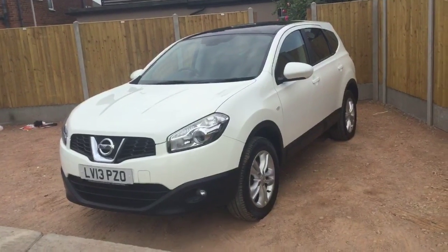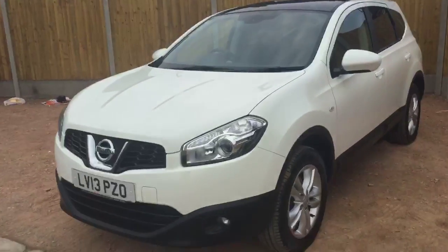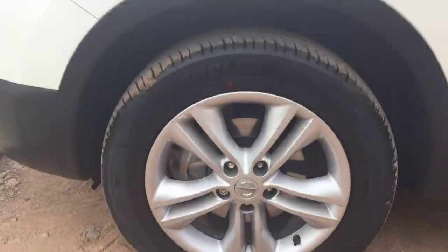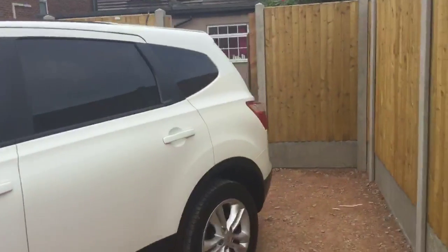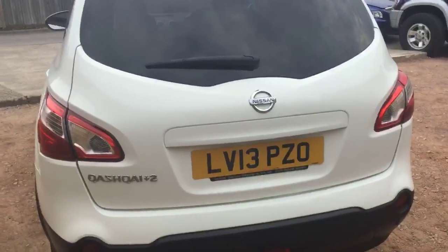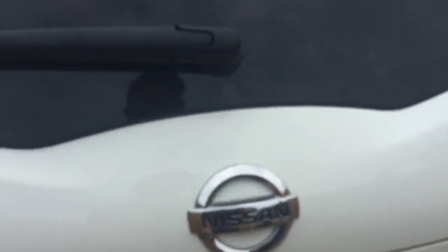Now available: a 2013 Nissan Qashqai 1.6 Acenta in white. It features headlights and 17-inch alloy wheels. It's got rear parking sensors, and it's a seven-seater car.